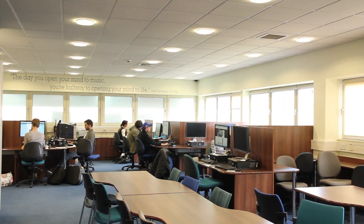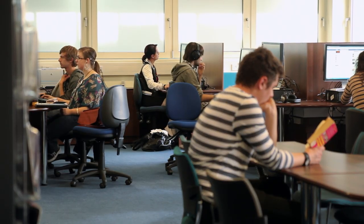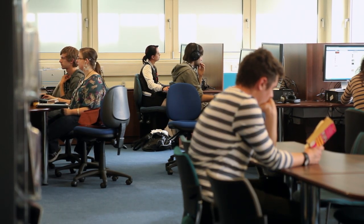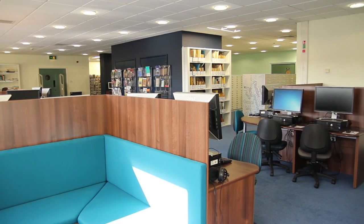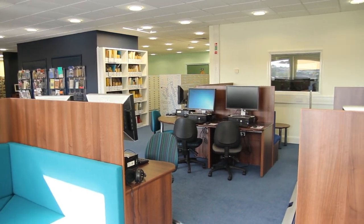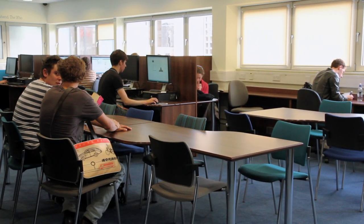Welcome to the library. We are located on the fifth floor of the college. During weekdays the library is open from 8.45 in the morning until 8 at night, and also on Saturday mornings. When the library is closed you can return items to the return box in reception.